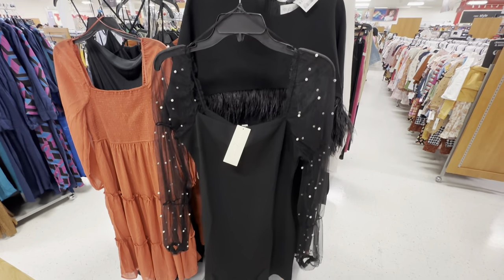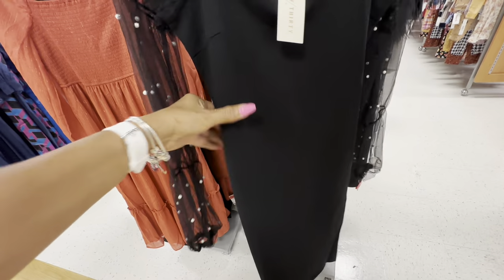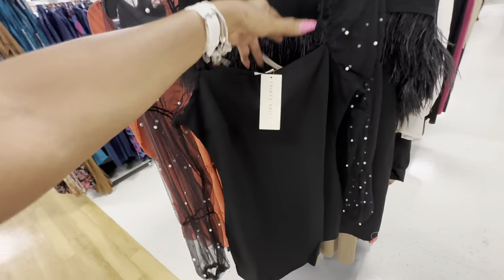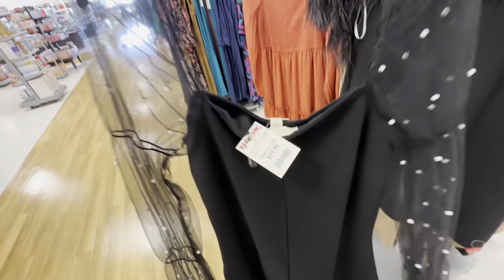Oh look at this dress — body contour at the bottom, the sleeve is sheer with pearls. Let's check the price: $20.